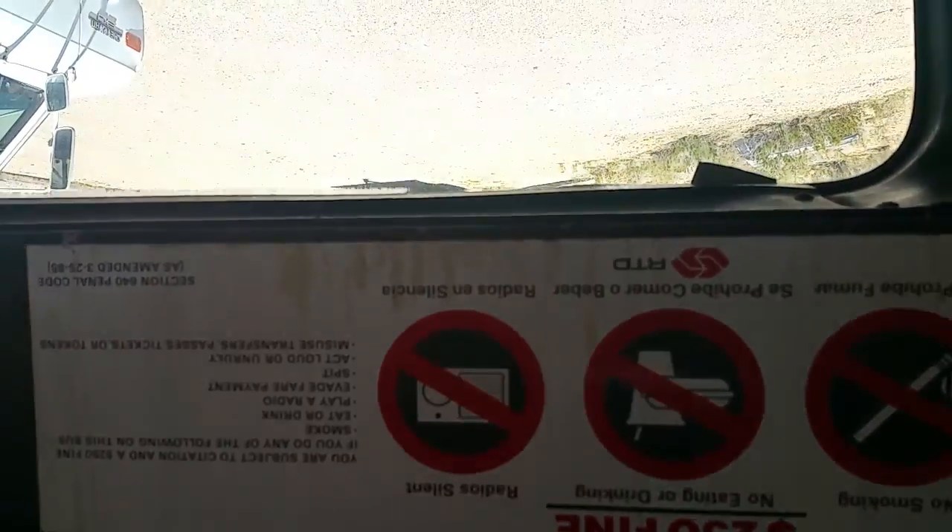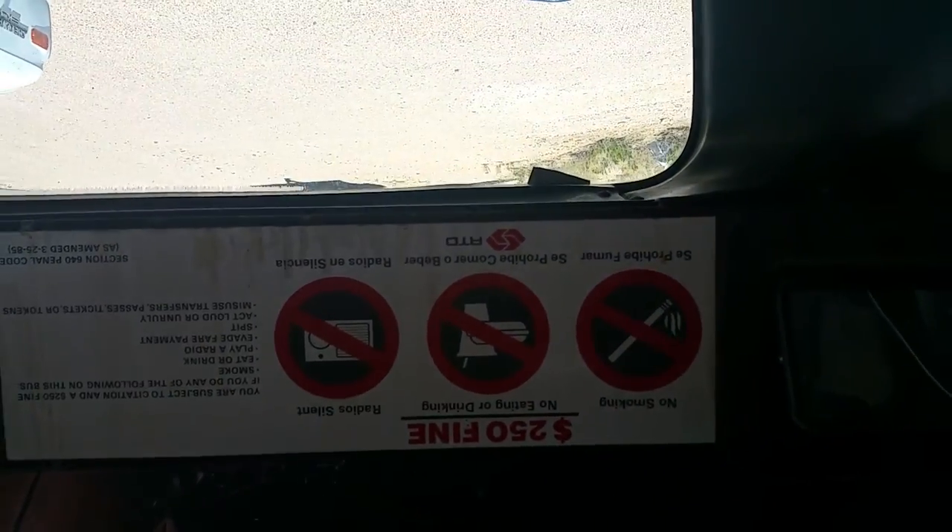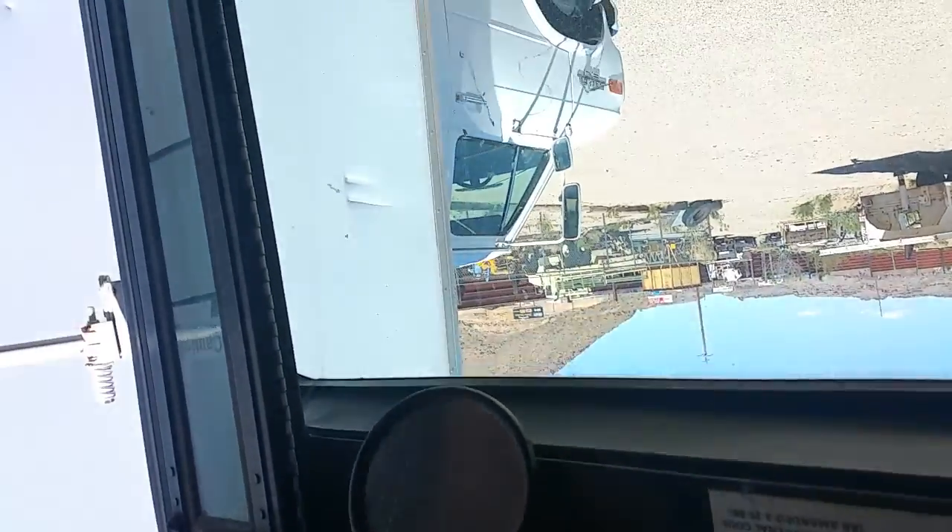All right guys, hey look — RTD logo. Hmm, interesting. All right, take care guys.